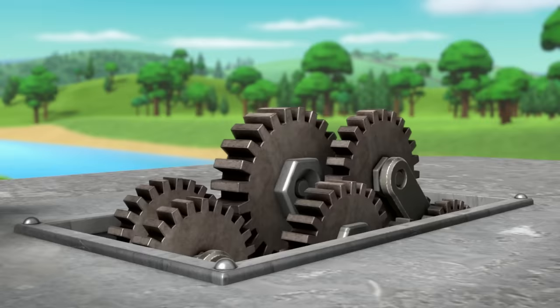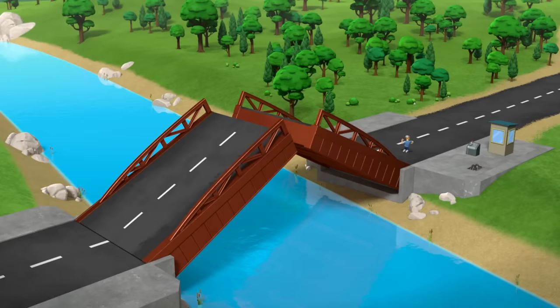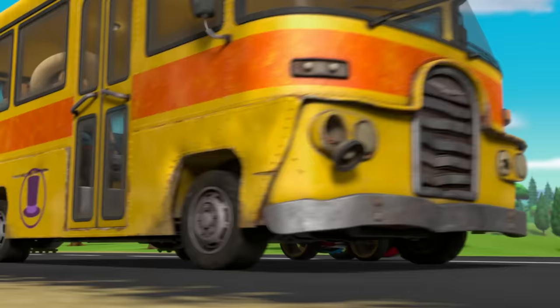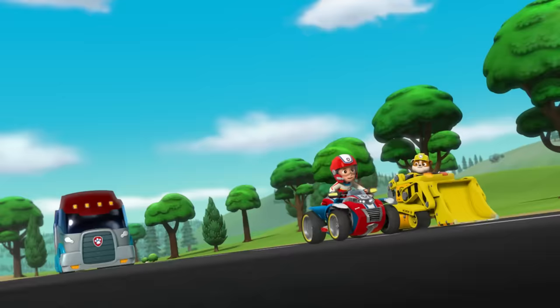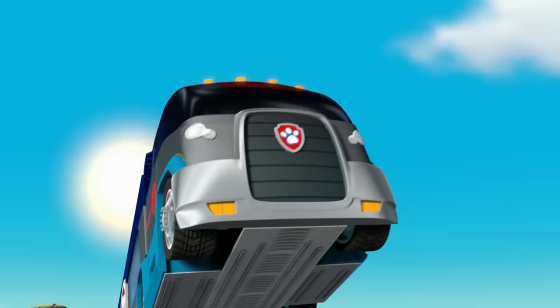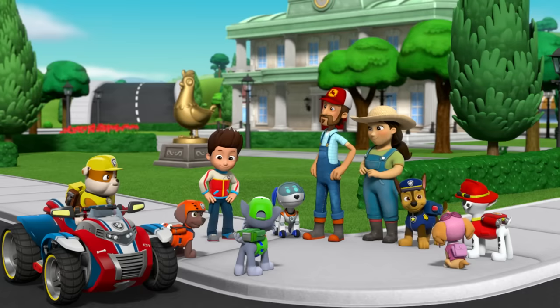Ryder, the tour bus is headed towards the river! Ryder, the drawbridge is going up, and we can't stop! RoboDog, bring the Paw Patroller to the drawbridge as fast as you can. Are we gonna block it? Nope — we're gonna give it a piggyback ride. Whoa-ha-ha-ha-ha! Whoa!